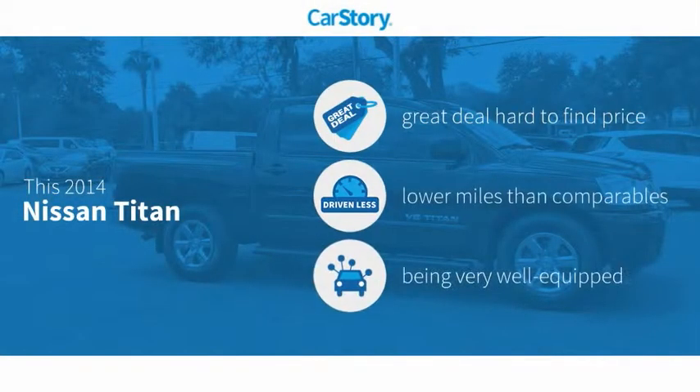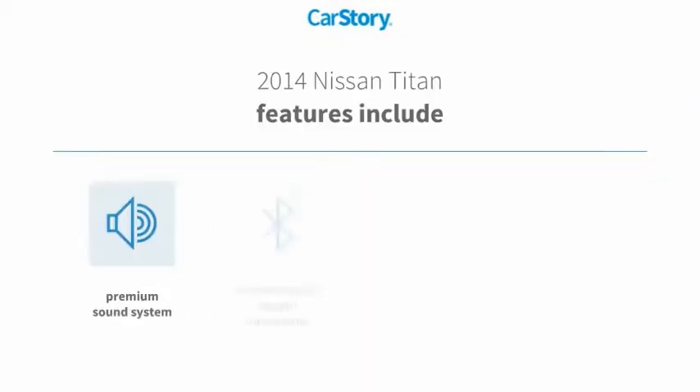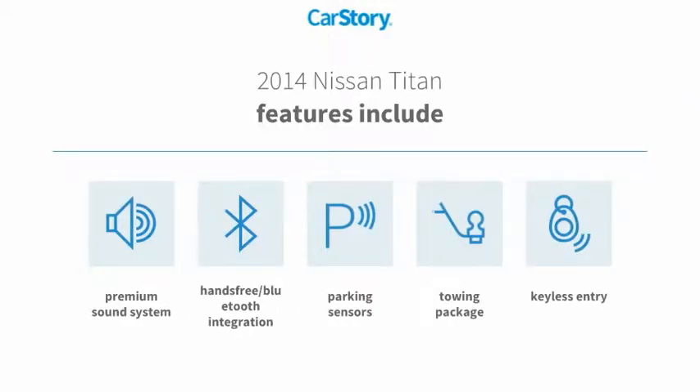Car Story Research indicates this vehicle as being a great deal that is hard to find at this price, with low miles and loaded with features. Features also include keyless entry, premium sound system, parking sensors, towing package, and hands-free Bluetooth integration.